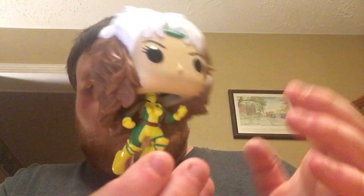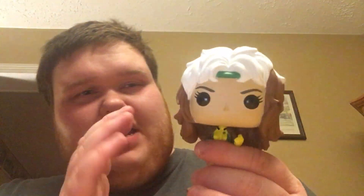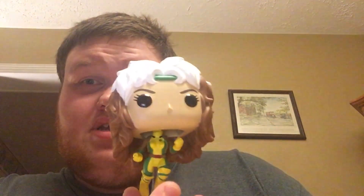Next up I got Rogue. She's flying in this one but she doesn't want to stand up because her head is too heavy. Rogue is a really cool character and I'm kind of sad she got the cure in the X-Men movies, but she's pretty badass.